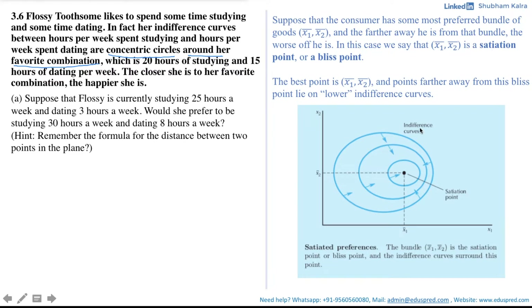The indifference curves for the consumer look almost circular, with the black dot representing the bliss point corresponding to x1 bar units of good x1 and x2 bar units of good x2. The arrows depict the preference direction. The best point is (x1 bar, x2 bar), and points farther away from this bliss point lie on lower indifference curves. Despite a point being higher up, the consumer always prefers the bundle closer to the bliss point, as that consumption bundle lies on a lower — less satisfying — indifference curve.